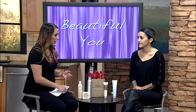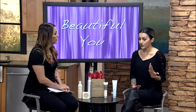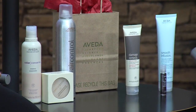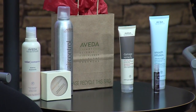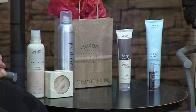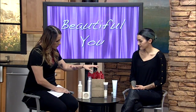Besides doing hair, you guys also have products and deals going on right now. For the month of February, there are deals with Aveda — if you purchase three products you'll get 20% off your entire purchase. If you purchase two Uppercut products you get a free comb. And a hundred dollar gift certificate gets an extra 20 bucks added on for free.